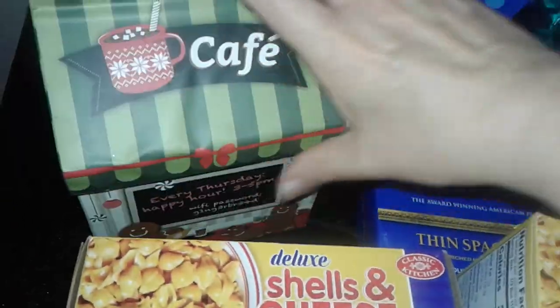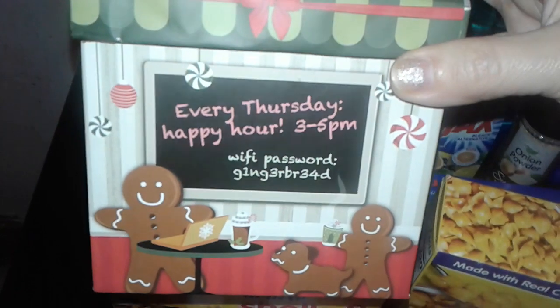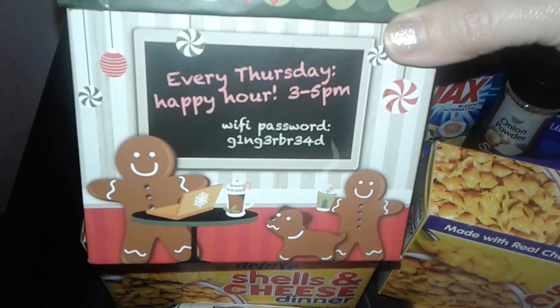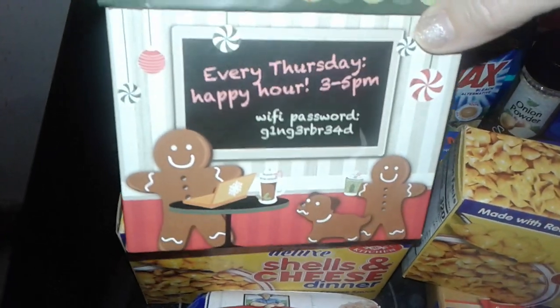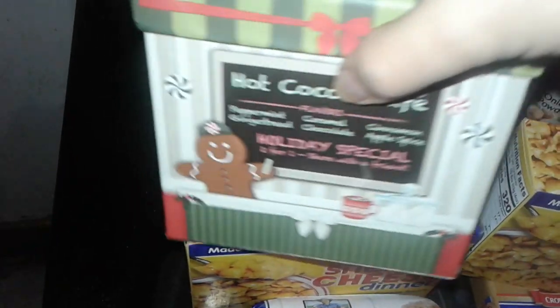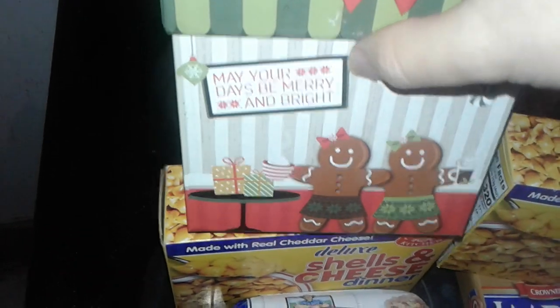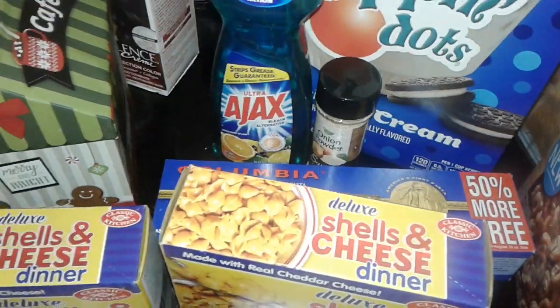The last thing I picked up was this really cute box that looks like a house — it's called the Cafe the Gingerbread, because I love gingerbread. It says 'the password is gingerbread every Thursday happy hour.' It's so cute — it's got a little gingerbread dog and a little family of gingerbreads. Really, really cute. I only got it because I love gingerbread.